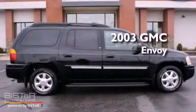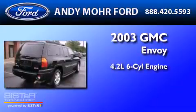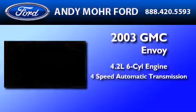This is a 2003 GMC Envoy. It features a 4.2-liter six-cylinder engine and a four-speed automatic transmission.